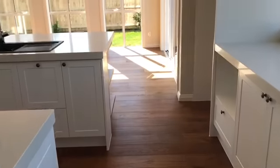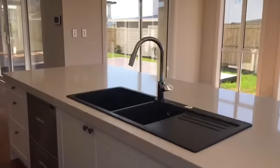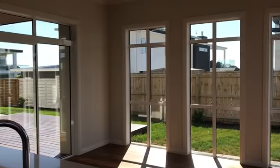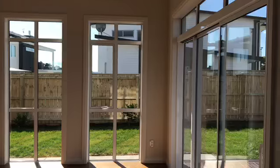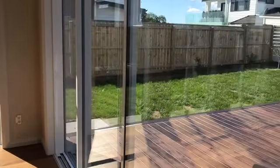The door from the butler's kitchen comes back into your kitchen. Beautiful black sink, more glass, and room for a double fridge. Of course, your doors open out to two different decks.